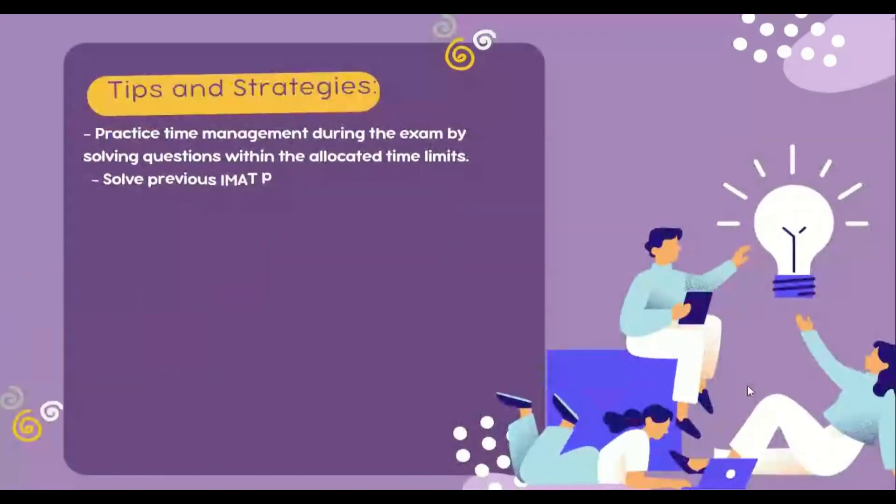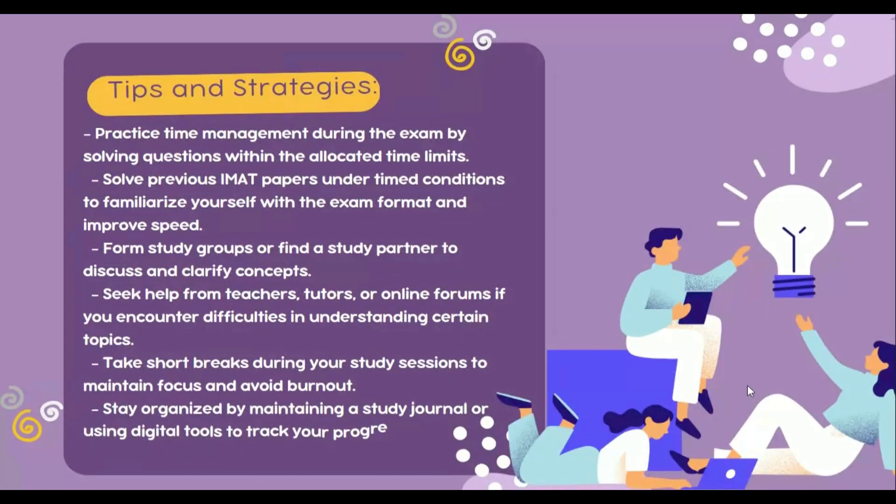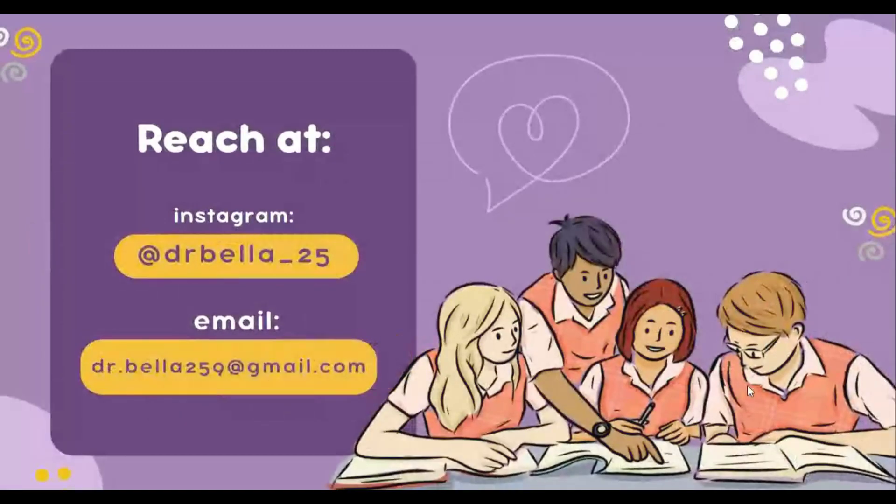Now for some tips and strategies. Number one: practice time management during the exam by solving questions within the allocated time limits. Solve previous IMAT papers in timed conditions to familiarize yourself with the exam format and improve speed. Form study groups or find a study partner to discuss and clarify concepts. Seek help from teachers, tutors, or online forums if you encounter difficulties. Take short breaks during study sessions to maintain focus and avoid burnout. Stay organized by maintaining a study journal or using digital tools to track your progress. Remember, consistency and regular practice are key to success. Stay motivated, maintain a positive mindset, and believe in your abilities. Good luck with your IMAT exam.